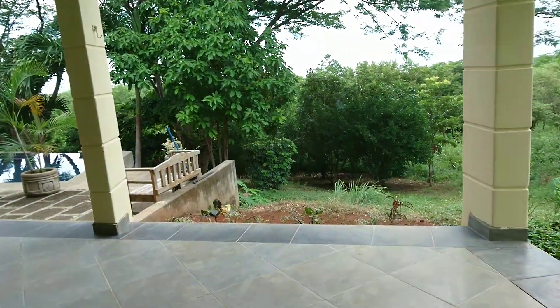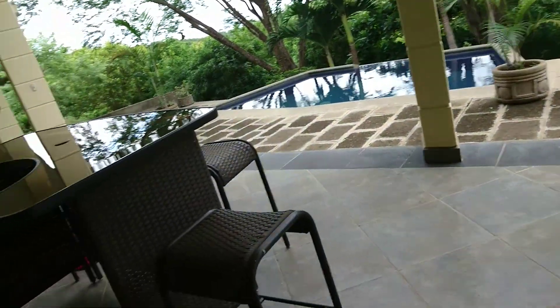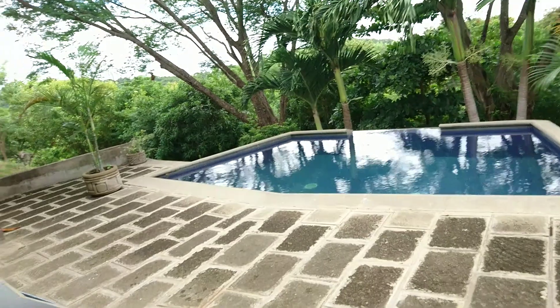We also have sliding glass doors that walk out to the pool and the patio. Now going back outside — a little entertaining area and the swimming pool.